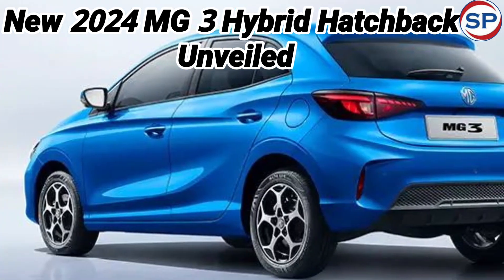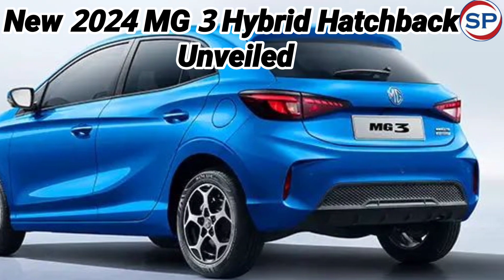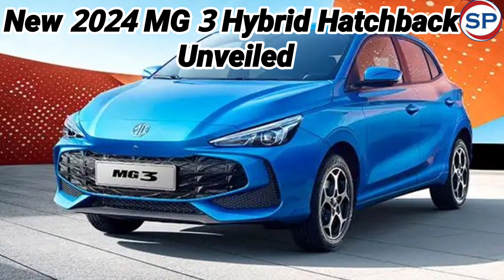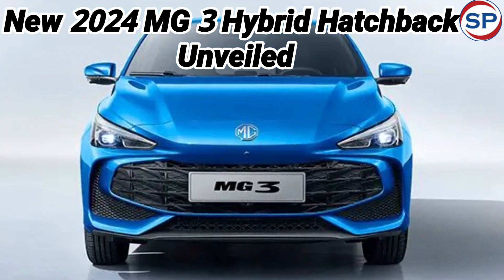The new car has been given a completely brand new look design by AMG's Shanghai Studio. The new AMG3 comes with a very aggressive look. It has new headlamps, a bigger bumper, new tail lamps, alloy wheels, a signature rear bumper, and hybrid in the B segment with a bigger boot.